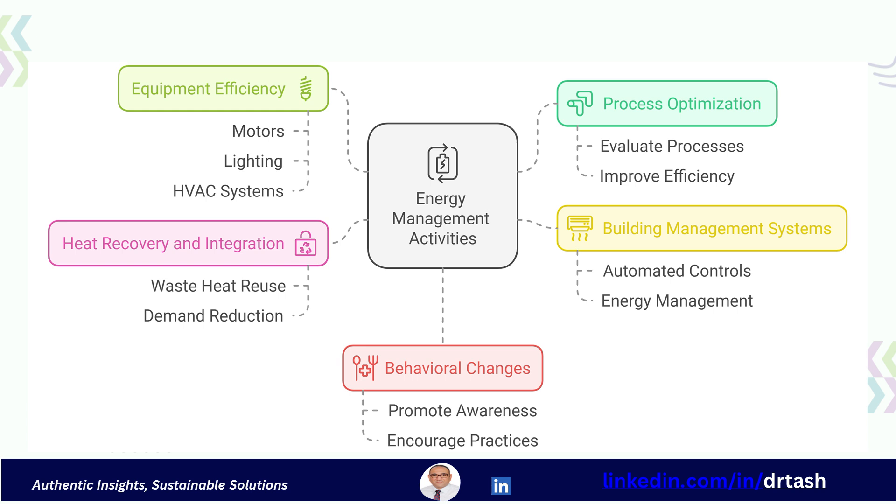It includes process optimization — evaluating and improving industrial processes to reduce energy consumption. Equipment efficiency involves upgrading to energy efficient equipment like motors, lighting, and HVAC systems. Building management systems means implementing automated control systems for better energy management in our buildings. Heat recovery and integration is about reusing waste heat to reduce overall energy demand. It also includes promoting behavioral changes to encourage energy conscious practices.